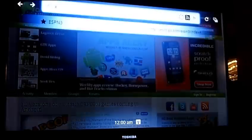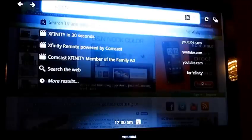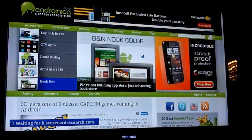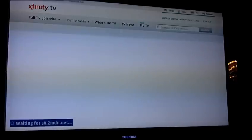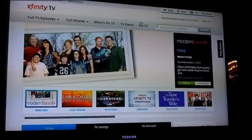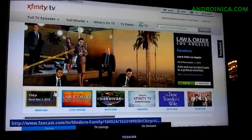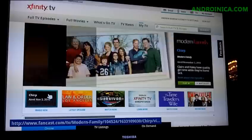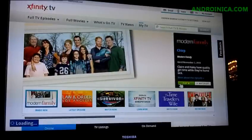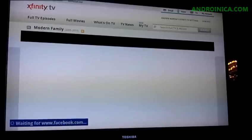Now I'm going to go to XfinityTV.com. This is basically just Fancast, and Fancast is basically just Hulu — it's got most of the stuff from Hulu. If you are a Comcast subscriber and you log in with your Xfinity TV ID, that's basically just your Comcast username and password or email and password. I'm going to click on Modern Family, my favorite show released in the last couple of years. Let's just see if this works — no guarantees.